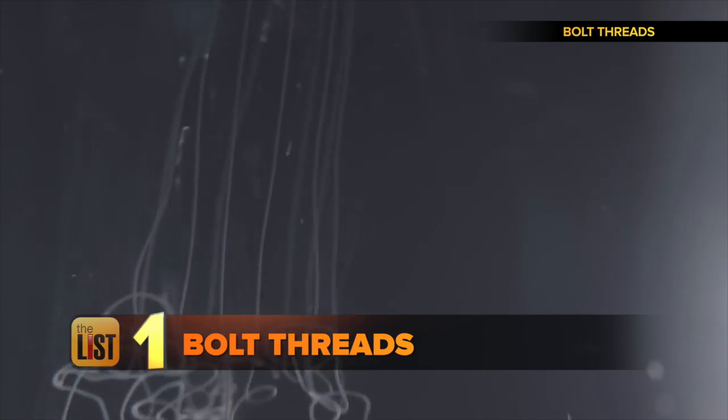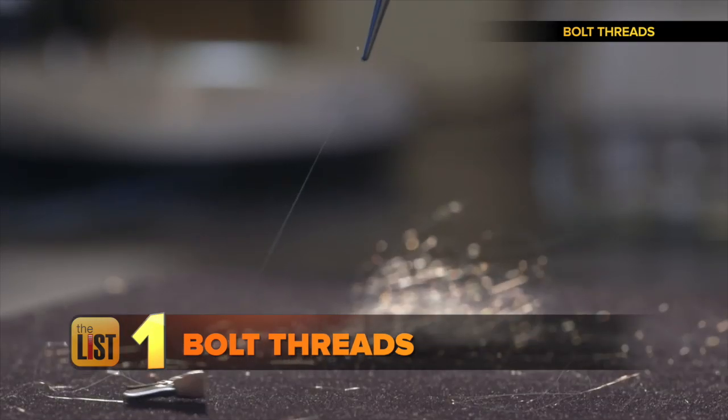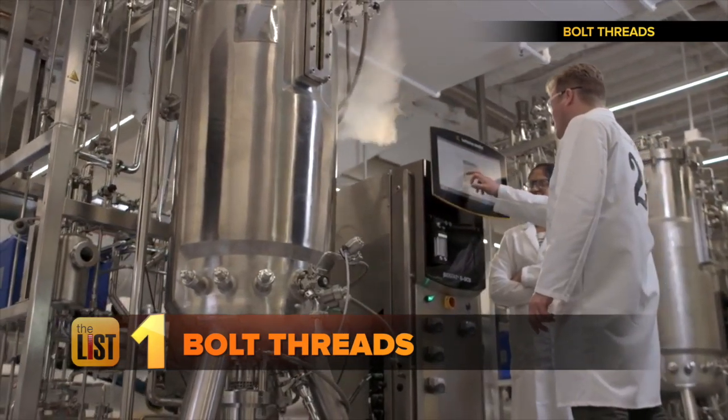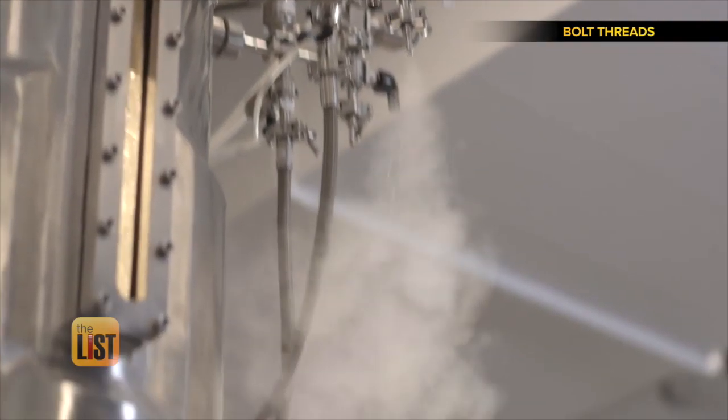First, lab-grown spider silk from Bolt Threads. Real spiders make their silk out of a special protein. They realized that if they could develop the technology to manufacture this protein on a large scale, they could create amazing new fibers and fabrics.